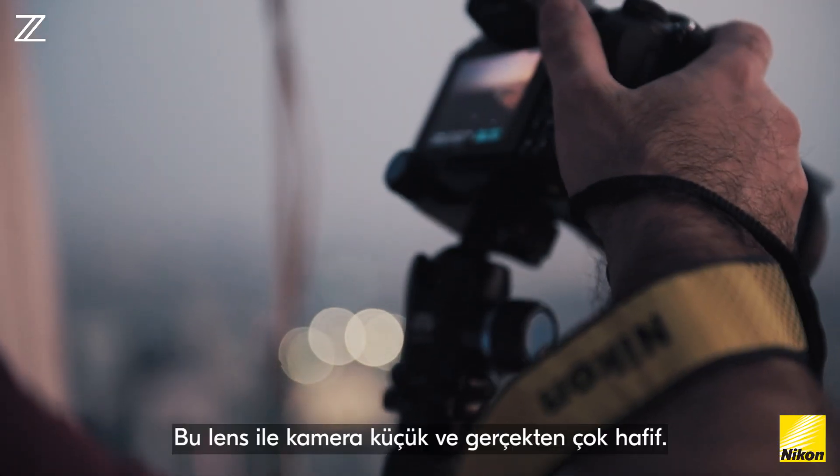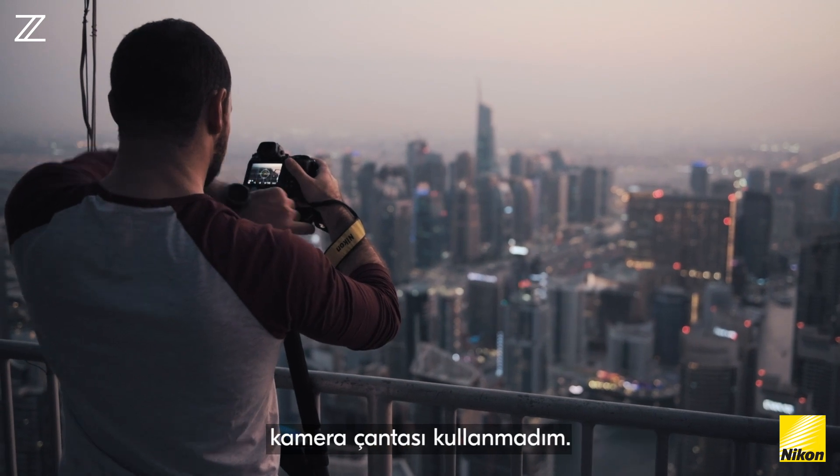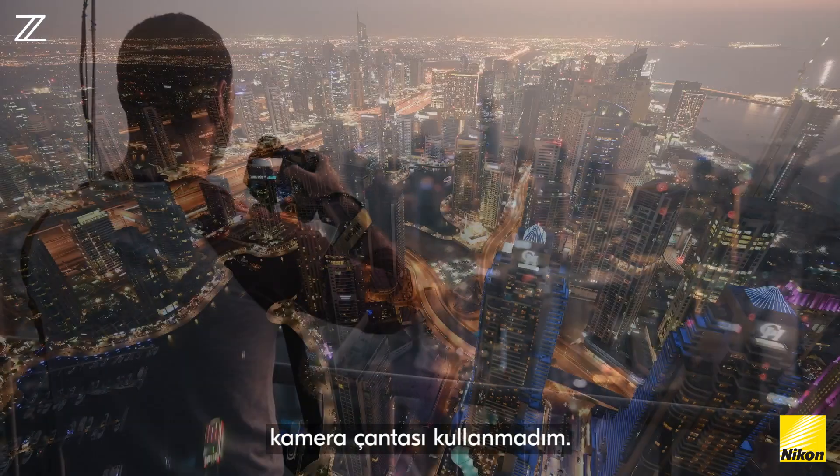Because this lens and camera is so small and light, yesterday I was walking around Dubai and it's the first time I haven't used a camera bag — it was so convenient.